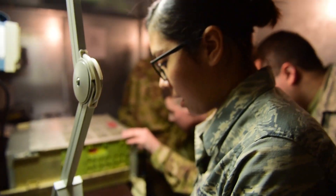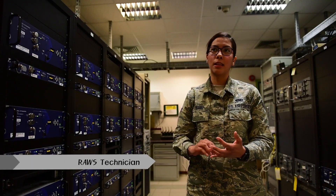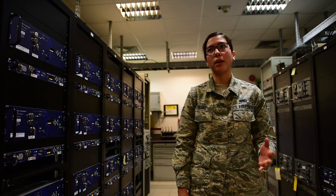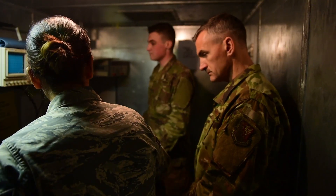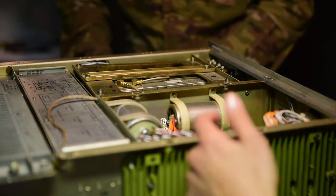My name is Daniela Rubio, I'm an A1C, and my new title is ROS Technician. We basically work on anything that talks, controls, or lands an aircraft. If there's an airfield, we're right there next to it. I like to think of us as the backbone of the air operation — if the equipment's not working, you can't be flying. I'm actually really thankful for the opportunity to be known as a ROS Technician.